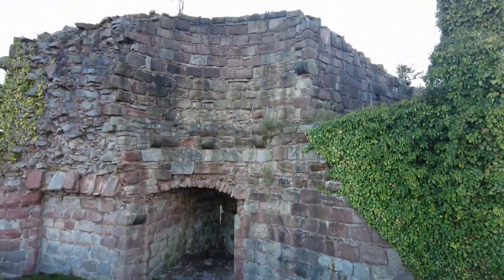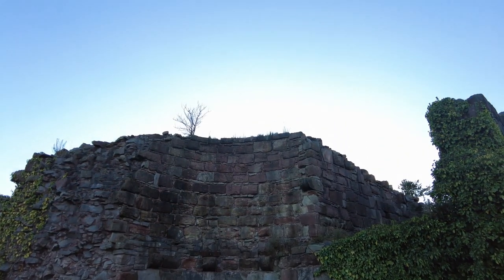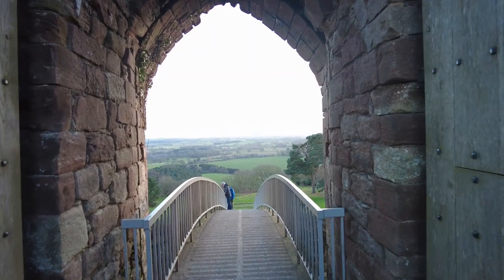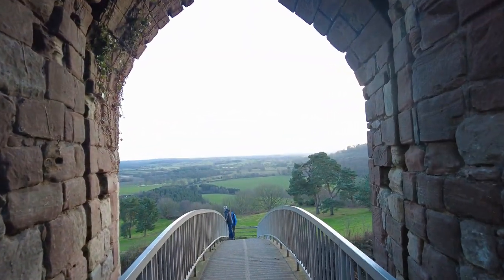Following surrender, the siege works were dismantled and Beeston was ordered to be slighted, making it indefensible. Eventually, the castle was passed by marriage to Sir Thomas Mostyn.